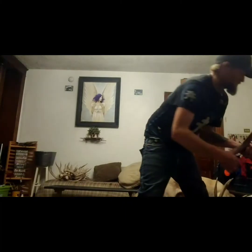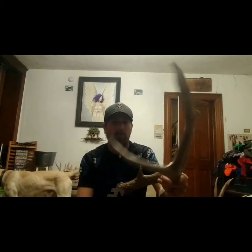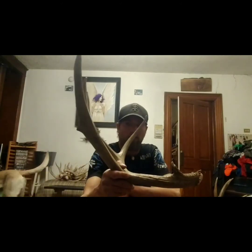This is another good scorer horn my brother found. This one goes 85 inches, I believe. Found this one five or six years ago.